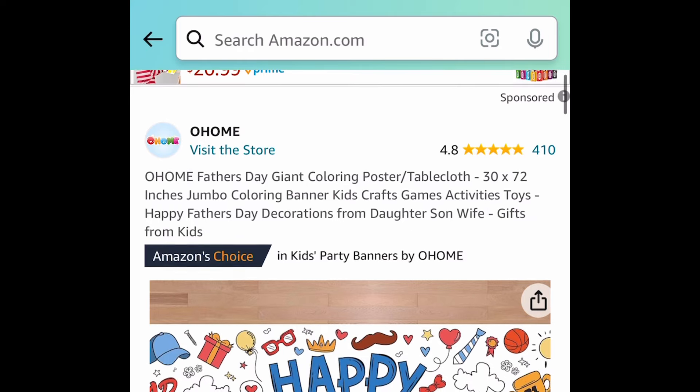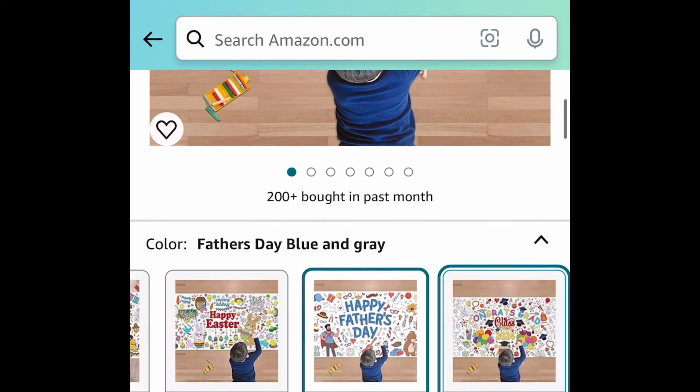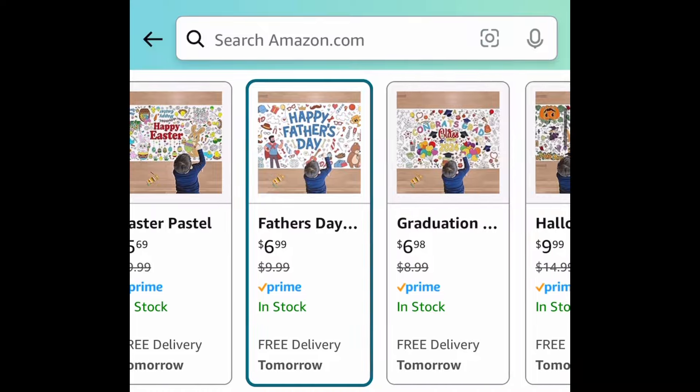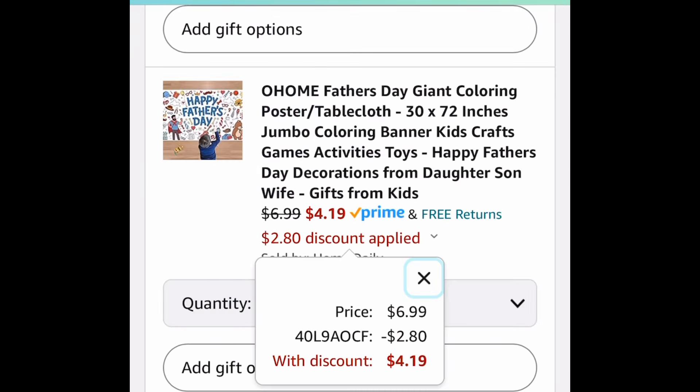Next one here we have this coloring poster or tablecloth. This one is the Father's Day one and that one is the lowest. They also have a 4th of July one, so this is great if you're having a gathering. This one is $6.99 but with the code it'll be $4.19.